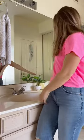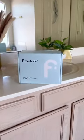Did you know that contaminants and particles in your tap water can potentially have a bad effect on the skin? Hard water has done a number on my skin in the past, which is why I am so excited to give the Filter Baby a try.